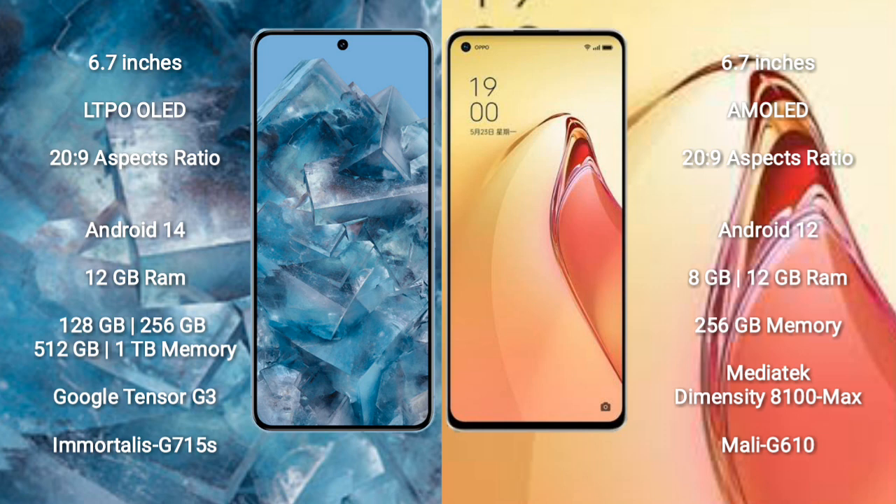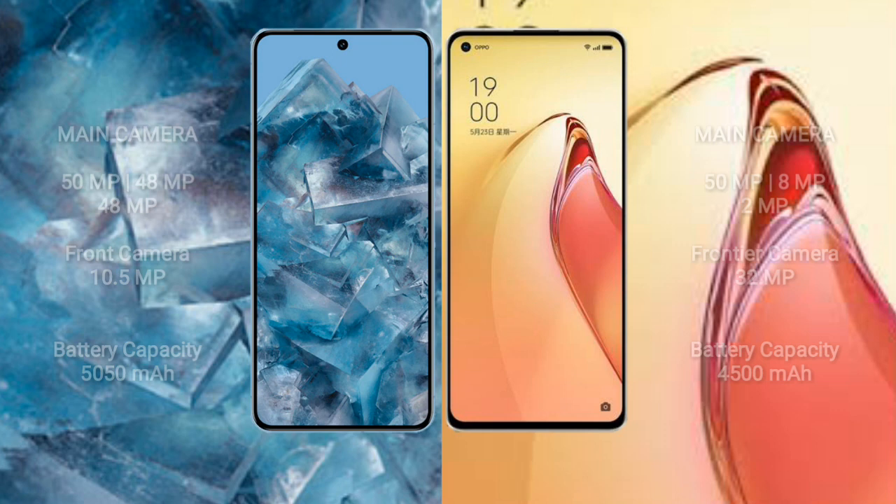Google Pixel 8 Pro features the Google Tensor G3 processor with GPU Mali-G715S. Oppo Reno 8 Pro Plus comes with 8GB RAM and 256GB internal storage, powered by the MediaTek Dimensity 8100 Max processor with GPU Mali-G610.